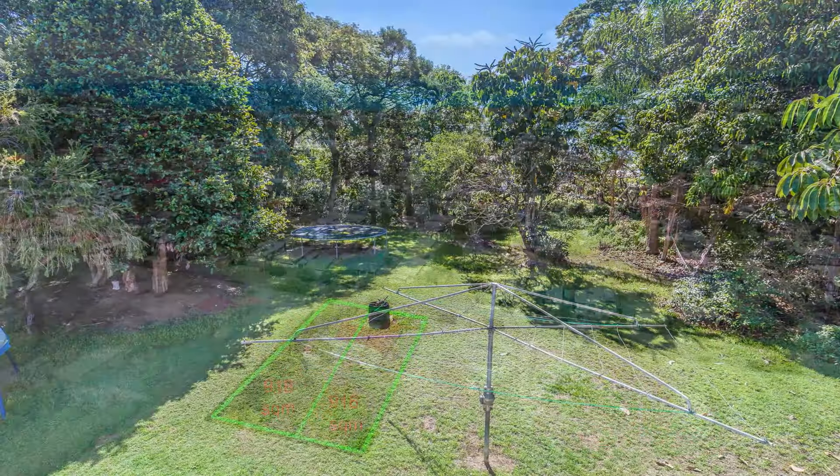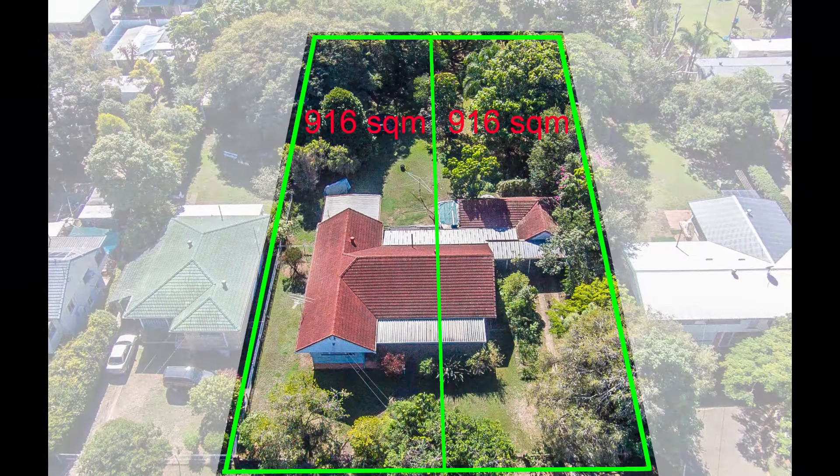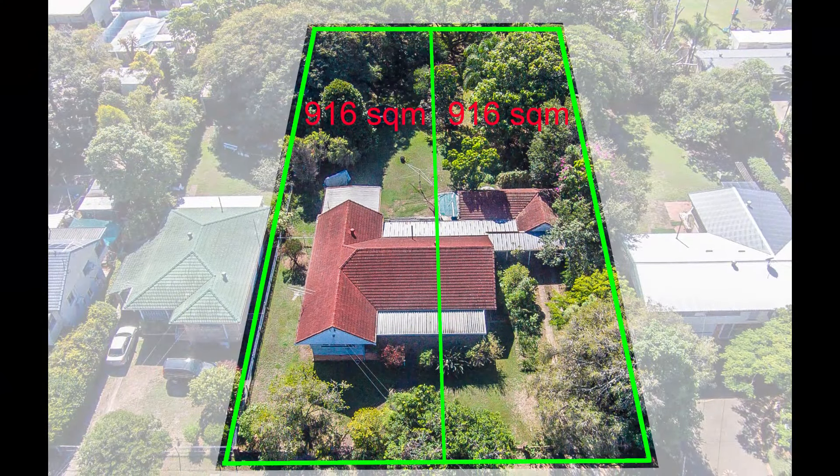The combined 30 metre frontage may allow for this lot to be further subdivided into three 10 metre frontage lots of around 660 square metres each. Imagine that.